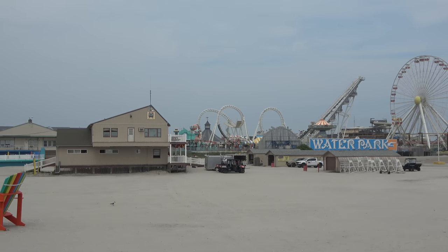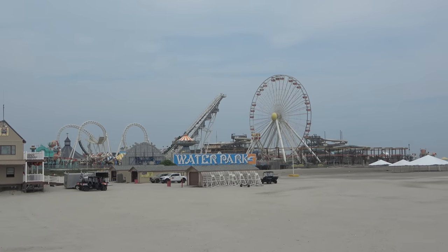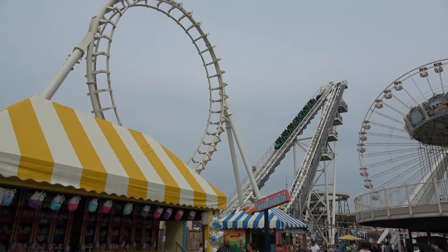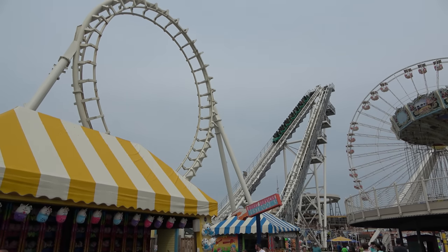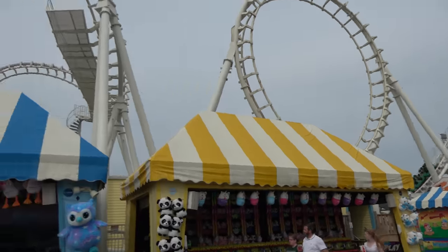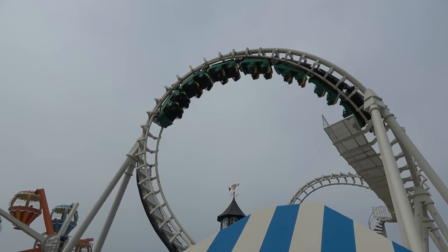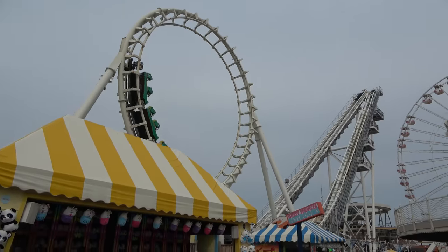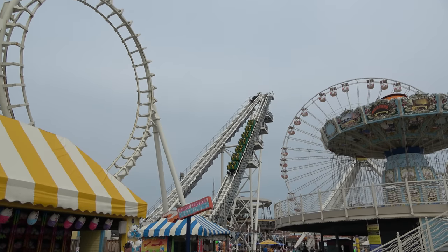The middle pier at Morey's is known as Mariners Pier. The biggest roller coaster here is the Sea Serpent, a Vekoma Boomerang built in 1984 — one of the oldest out there. It does have the newer Vekoma Sprint trains so it doesn't bash your head around too much, but I'm not a big fan of these rides. Having the newer trains takes it from a bad, painful ride to just a bad ride. You do get some cool views from the top though.